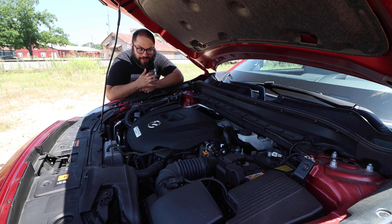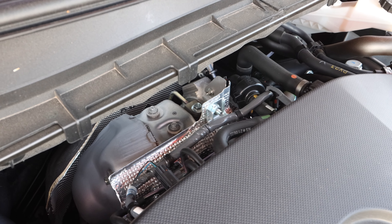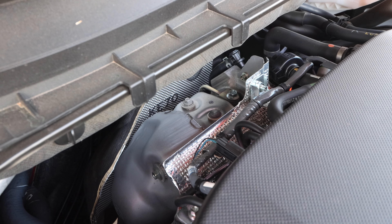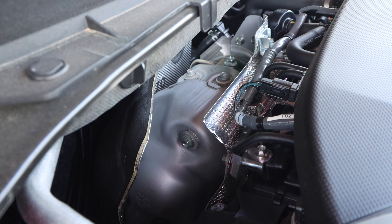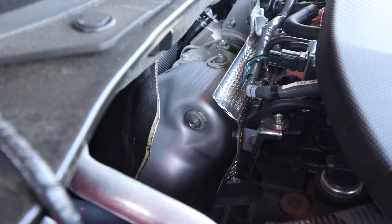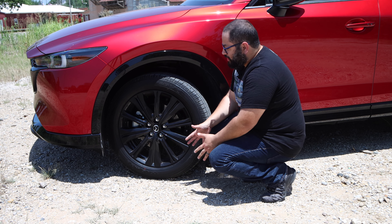We get under the hood and we have the 2.5 liter inline-four turbocharged engine. It is cranking out 227 horsepower and 310 pound-feet of torque, connected to a six-speed automatic and then to the all-wheel drive system. I remember driving the Mazda 3 2.5 non-turbo — that was a blast. Adding that additional power makes it significantly better, and this is what the 2.5 really needed.